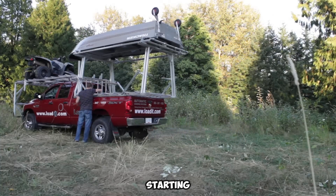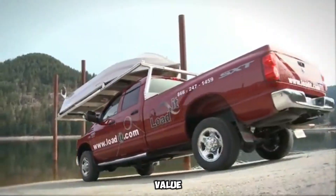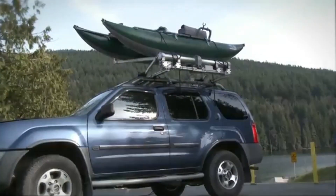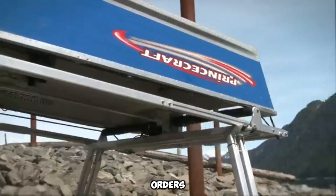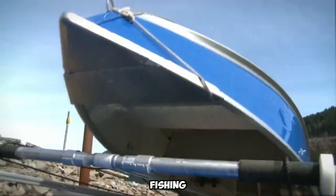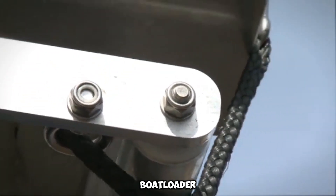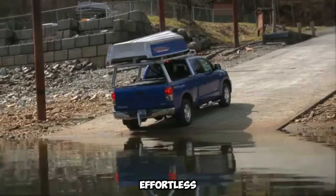With an estimated starting price of $3,400, Loadit offers exceptional value for recreational boaters, kayak lovers, and outdoor explorers. Their team of experts welcomes custom orders, tailoring solutions to suit your specific vehicle and watercraft needs. Whether you're launching for a quiet day of fishing or heading out for a full weekend on the lake, Loadit's boat loader systems make transport smooth, safe, and effortless.